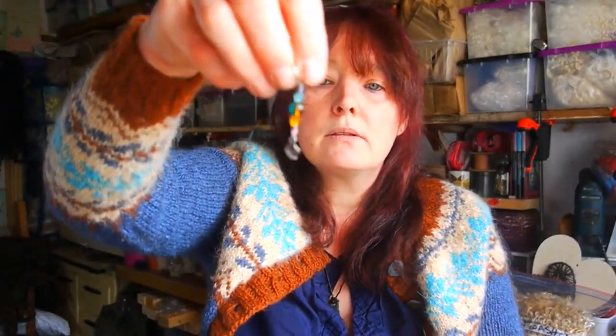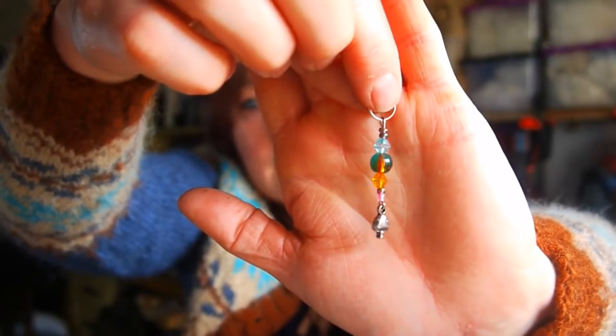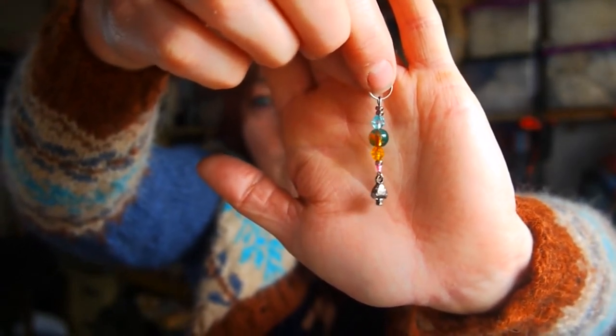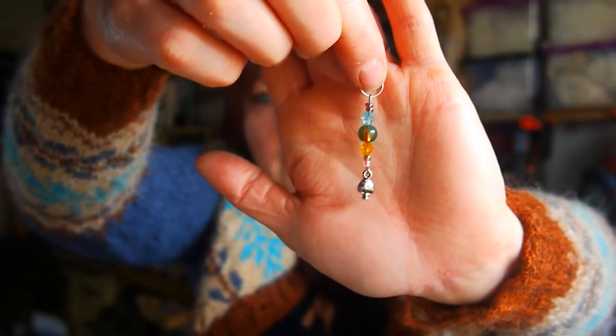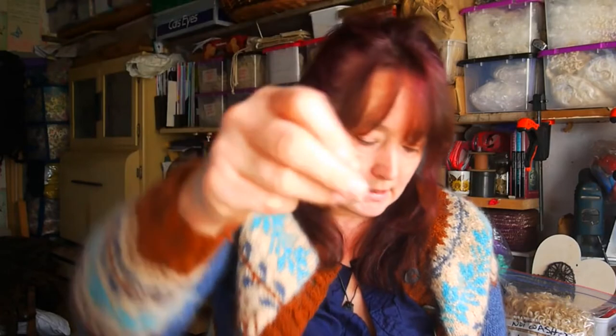These ones are stitch markers — again these are in my Etsy shop. I make these myself. They're made with glass beads and a little tiny toadstool on the bottom, and they come in sets of four in my shop, though you don't necessarily have to have mine. These are very, very handy — I use them when I'm knitting in the round, knitting a jumper. That just marks the beginning of the round so I know that every time I come back to that, it is the beginning of another row. Because when you're knitting in the round you don't have that division of rows like you do knitting back and forth.